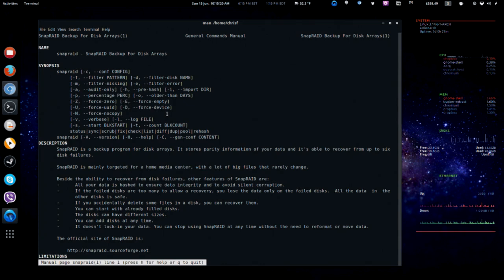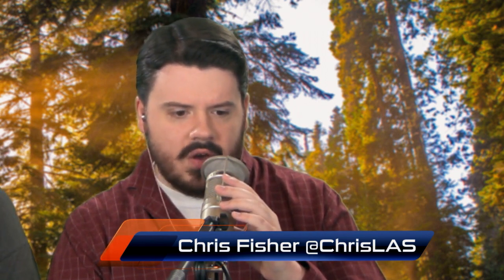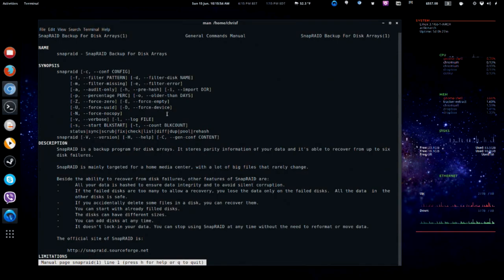All data is hashed to ensure data integrity. If failed disks are too many to allow recovery, you only lose data on the failed disk — all data on other disks is safe. If you accidentally delete files, you can recover them. You can start with already filled disks and save snapshots to an NFS mount. You can add disks at any time, and it doesn't lock your data in — you can stop using SnapRaid without reformatting. It's file system agnostic, so run it against a NAS box or a RAID 0 array. When it takes a snapshot, it only backs up the deltas.